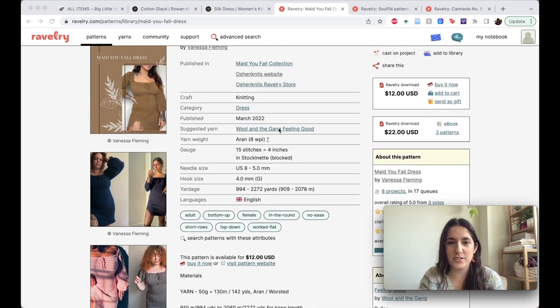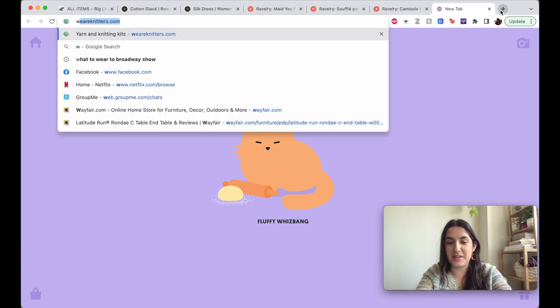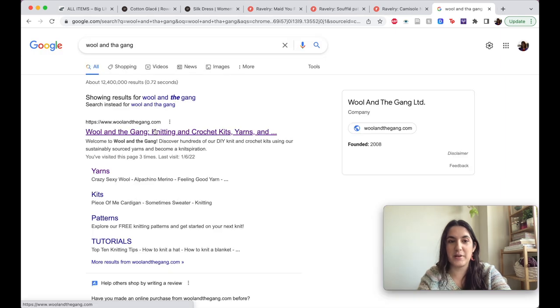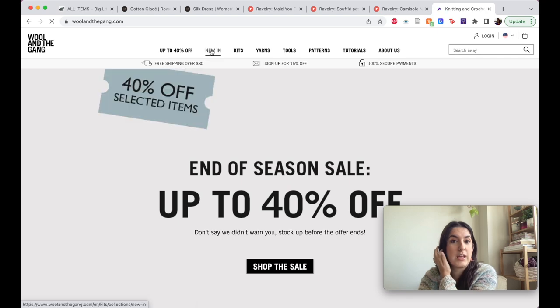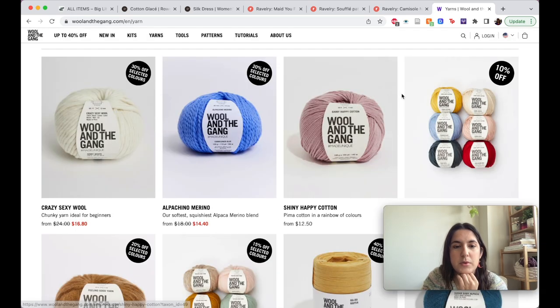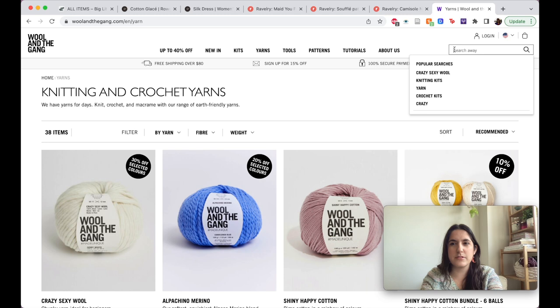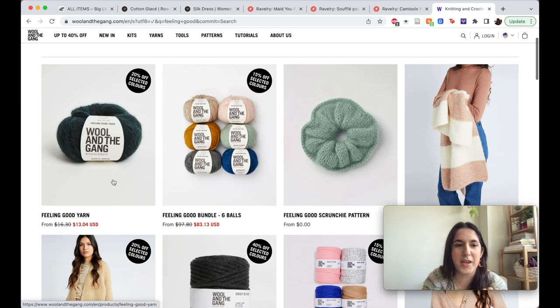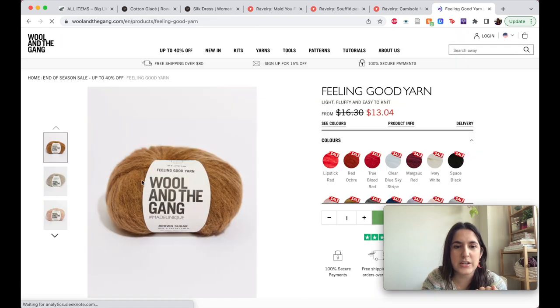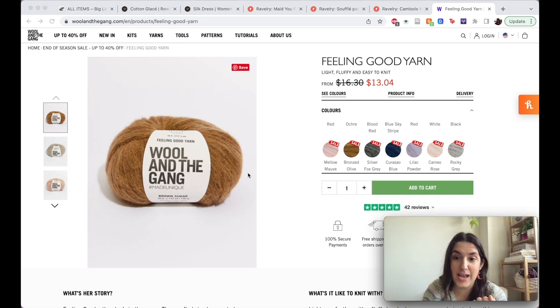The suggested yarn is the Wool in the Gang Feeling Good yarn. I'm going to go to their site — they actually have a sale, which I didn't expect. It's a baby alpaca, merino, and nylon blend — an aran/worsted weight.